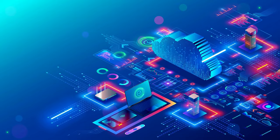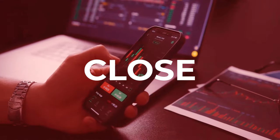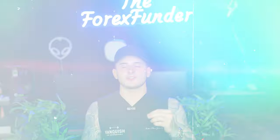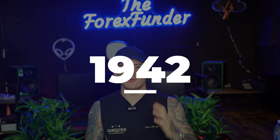If a prop firm has their own server, they can manipulate their spreads — they can widen the spreads. I've had a few incidents. I'm not going to name the prop firm, but this prop firm was closing my trades out before the stop loss even touched. I can remember off the top of my head: 1931.80 was where it closed me out, but my SL was at 1932.00.